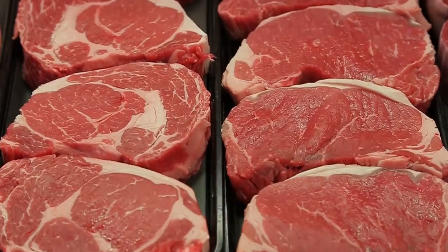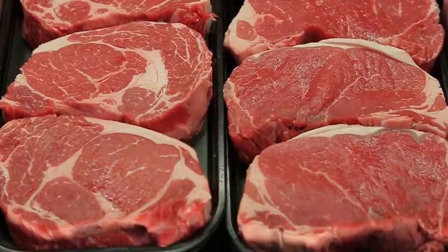The most common questions customers have about meat is how to prepare the meat, and I have a theory on that. My theory is any piece of meat, if cooked properly, can become your masterpiece.